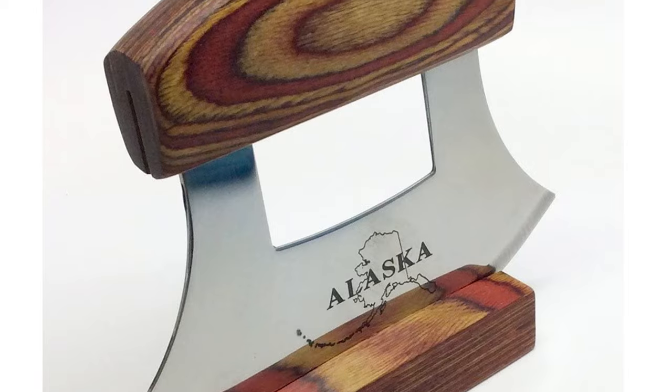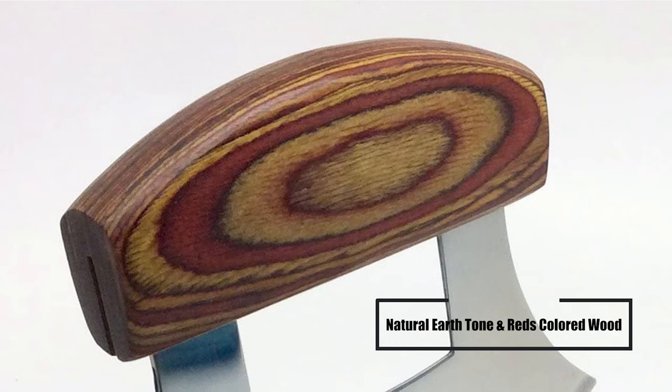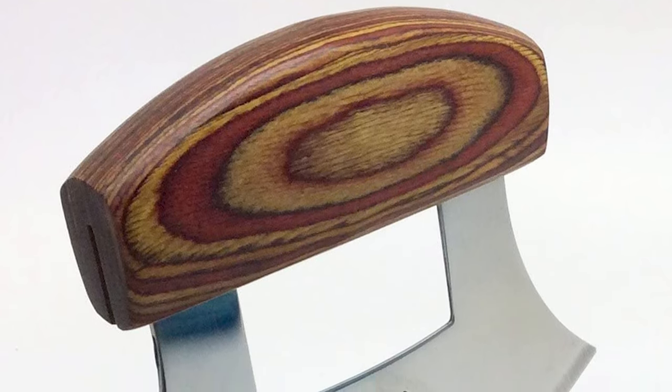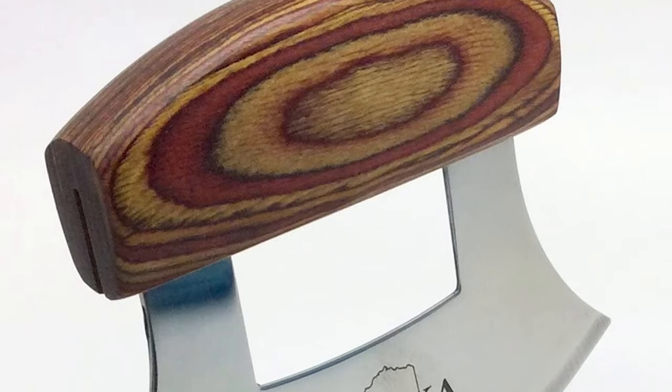The blade is reasonably priced and pretty versatile. The handle of the knife is made from natural earth tone and reds colored wood. The knife will come in handy in the kitchen and will make slicing veggies and meat very easy.